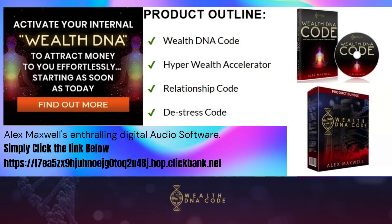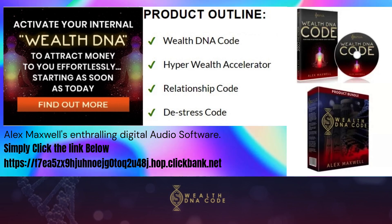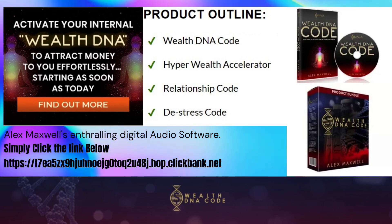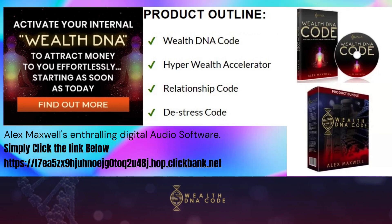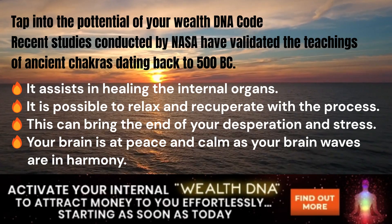Activate your internal wealth DNA. Product outline: Wealth DNA Code, Hyper Wealth Accelerator, Relationship Code, De-Stress Code — Alex Maxwell's digital audio software. Simply click the link below to tap into the potential of your wealth DNA code.